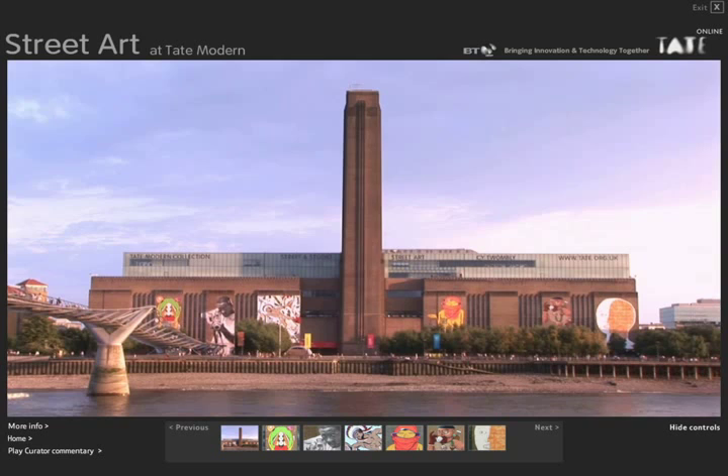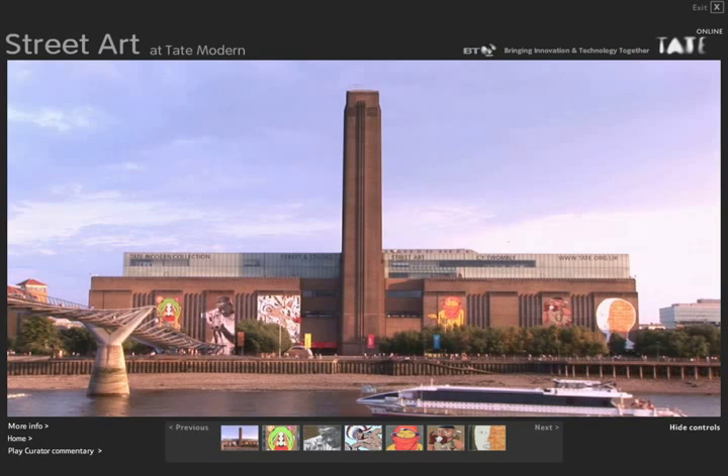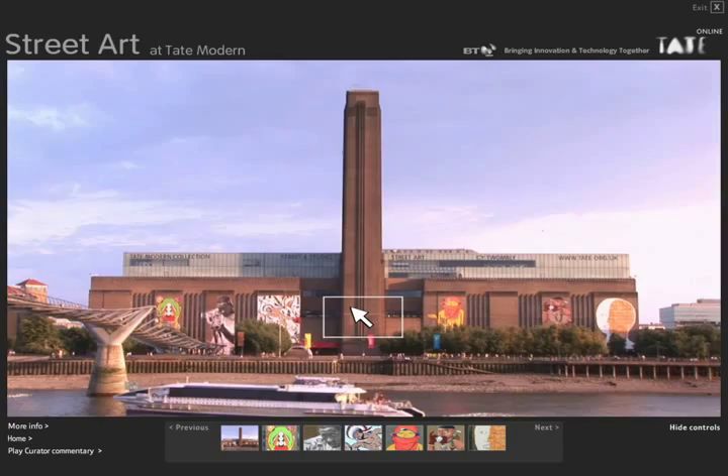Everything is done with video loops. So the trees, water and people move, but you can look at any scene for as long as you like. Some of the loops have linear videos attached to them which don't repeat, like this ship going past. At any time, you can click on hotspots which link you to other video loops.